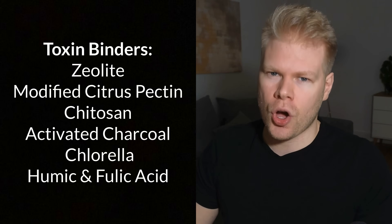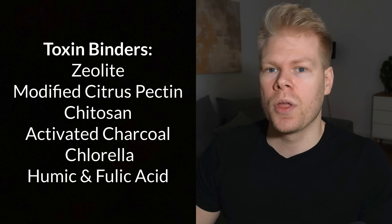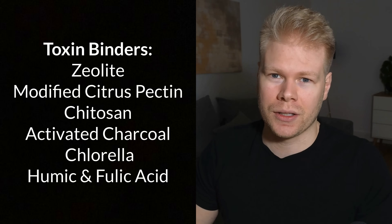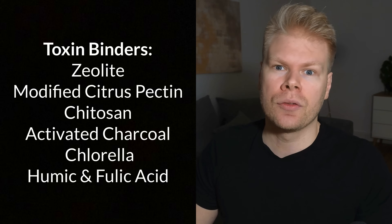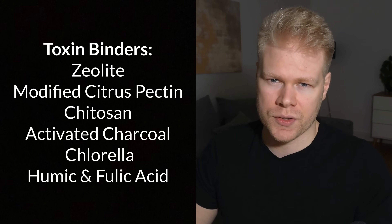In this video, I want to explain toxin binders — what they are, what they do, and how to use them correctly. With so many different options out there, it's easy to get confused about which binder is best for which toxin.